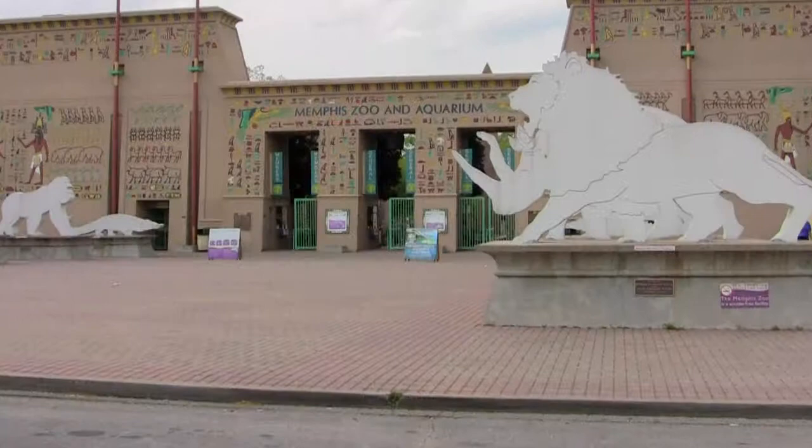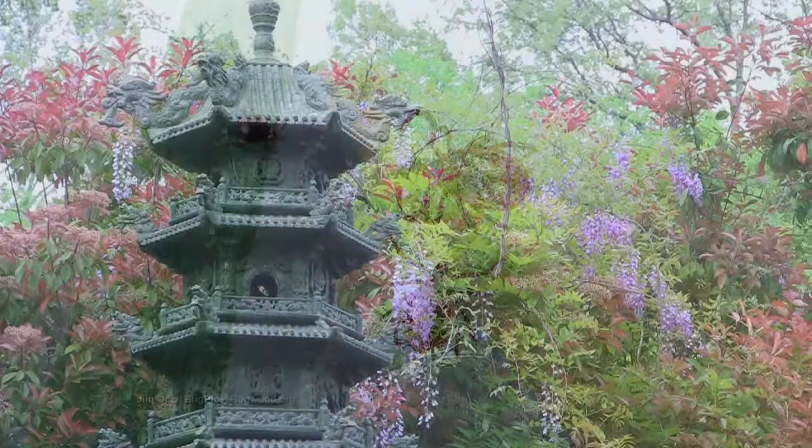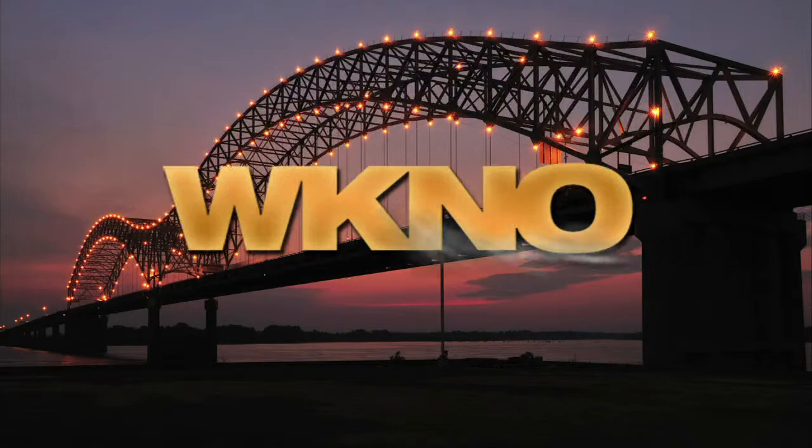Hi, I'm Chris Cooper. Welcome to The Family Plot, Gardening in the Mid-South. Thanks for joining us. Today we're going to find out what it's like to be a horticulturalist at the Memphis Zoo. And we'll give you some tips to help head off the spring insect invasion. That's just ahead on The Family Plot, Gardening in the Mid-South. So stay with us.